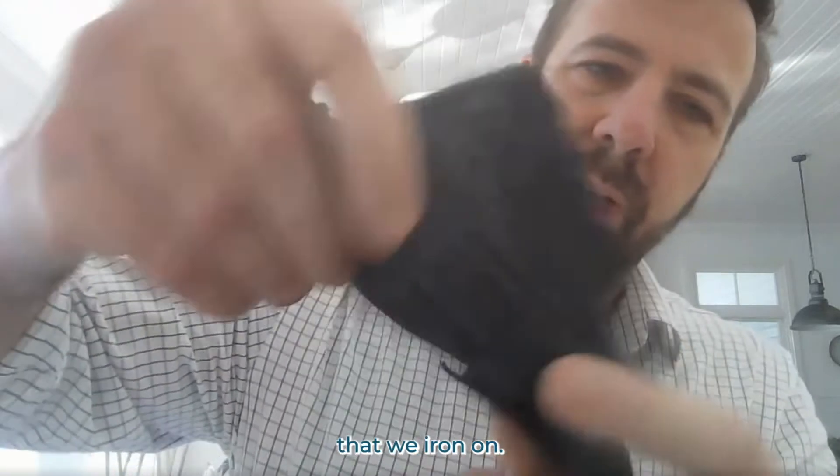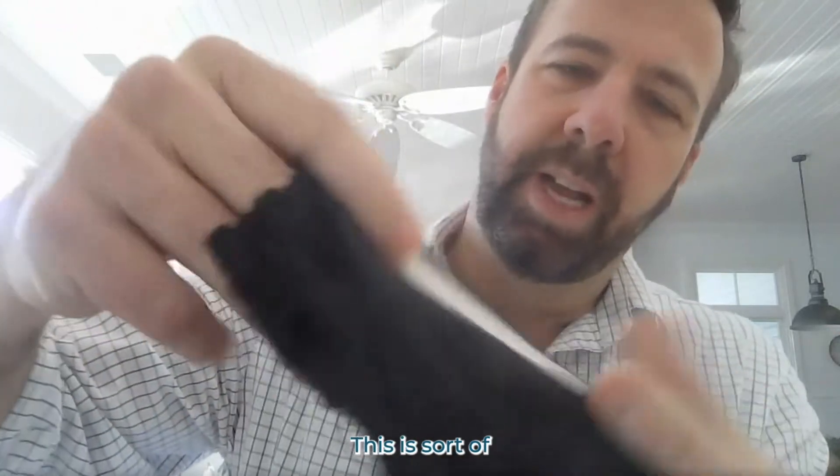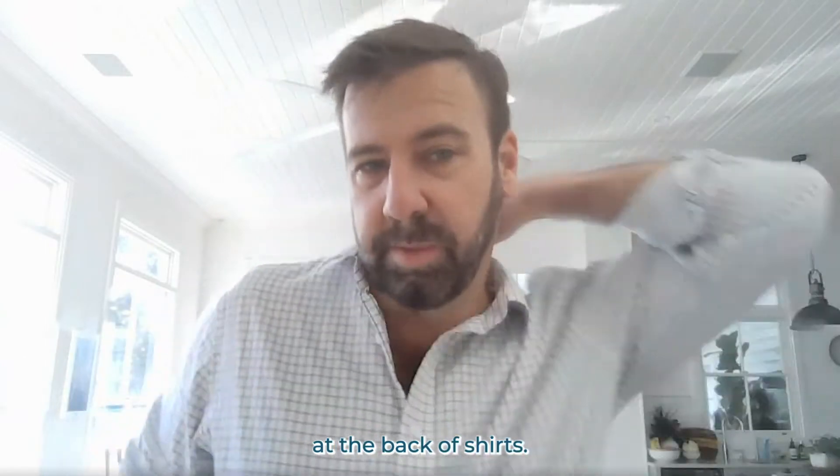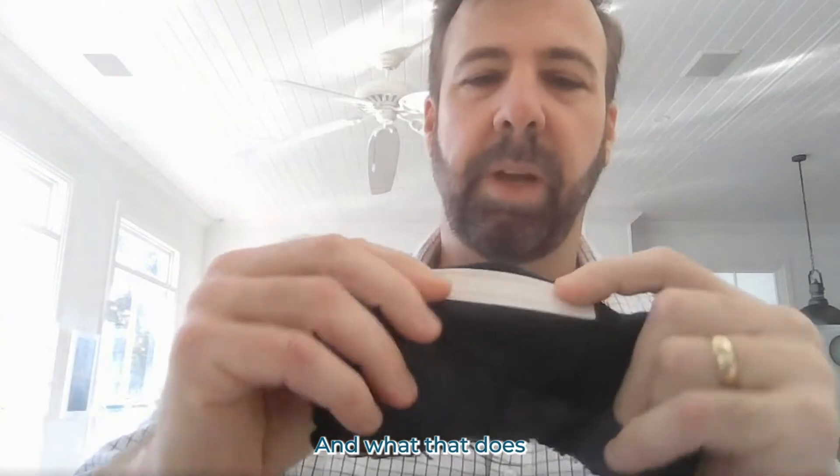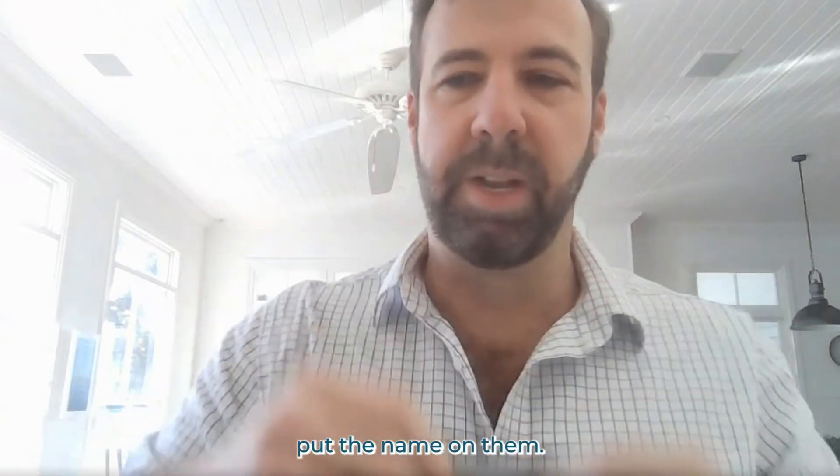Here are a couple of examples that we iron on. This is sort of like a name tag, so you can actually put it under collars at the back of shirts. With these tags you just iron them on, and you can also put the resident's name on there.